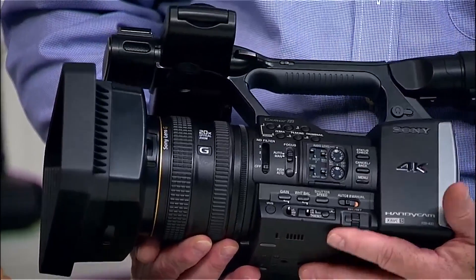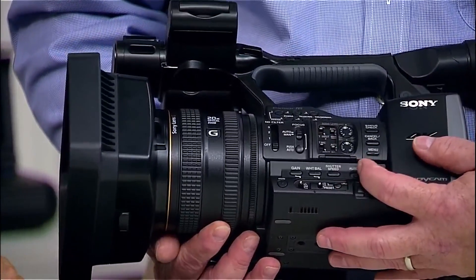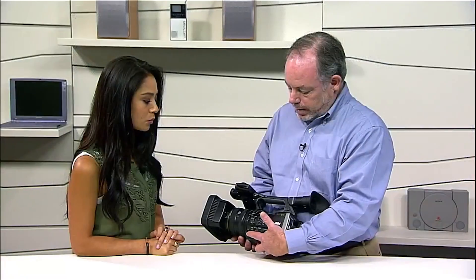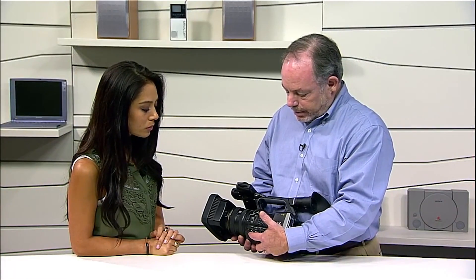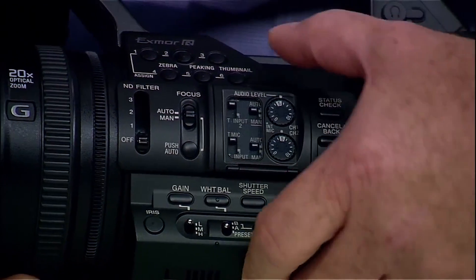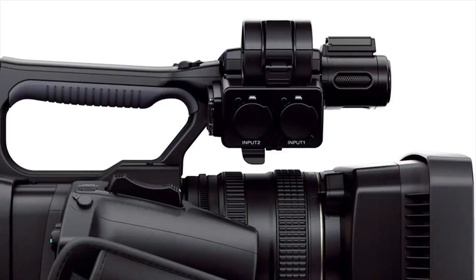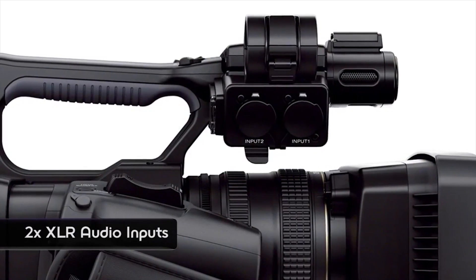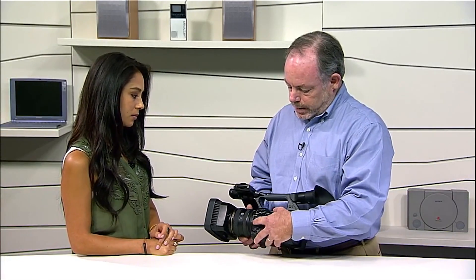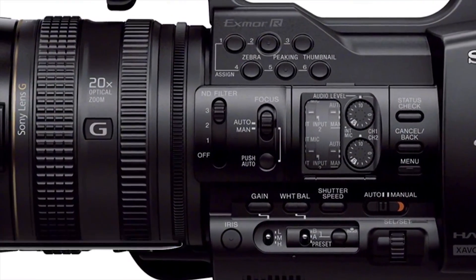The camera is actually easy to use. There is even a fully automatic mode, but you can switch that off and go into manual. You have full control over iris, gain, white balance, and width presets. You have full audio controls here because we have full XLR input capability, as well as an internal microphone.